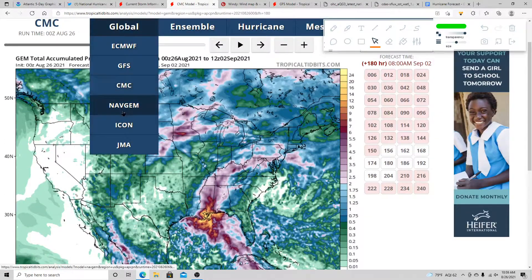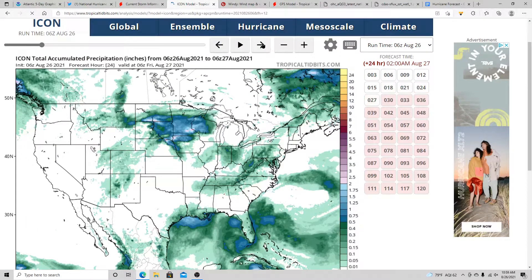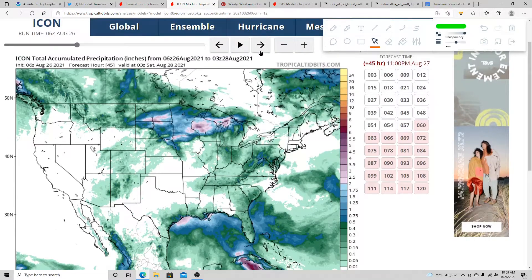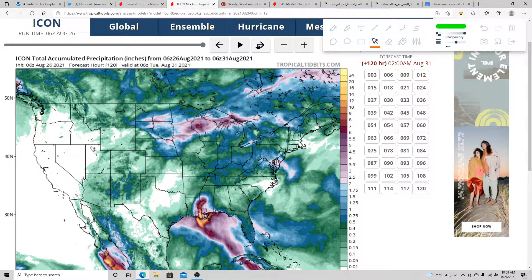Let's check the ICON model, which is currently updating on its 12z run. You can see Tropical Depression 9 crossing Cuba, then making landfall into southeastern Louisiana. Check out all that rain inland — that's about two feet of rain, so rainfall is definitely going to be a big concern. It's not just the winds — there's also the heavy rainfall threat, a chance for a few tornadoes, and storm surge. All of those threats will definitely be on the table for this tropical system.